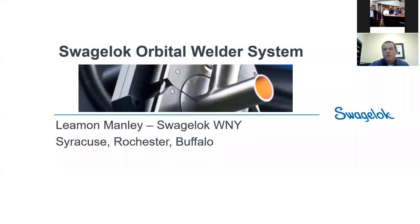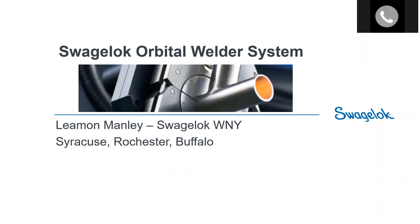Welcome to the Swagelok Western New York webinar on orbital welding. My name is Jeff Namey and I am the Director of Sales and Marketing at Swagelok Western New York. This is the second in our series of webinars. Our first webinar was on regulators, and if you're interested in reviewing that presentation you can find it on our YouTube page. Our next webinar is going to focus on hoses, the correct selection, and best installation practices, and we'll be announcing a date at the end of the week.